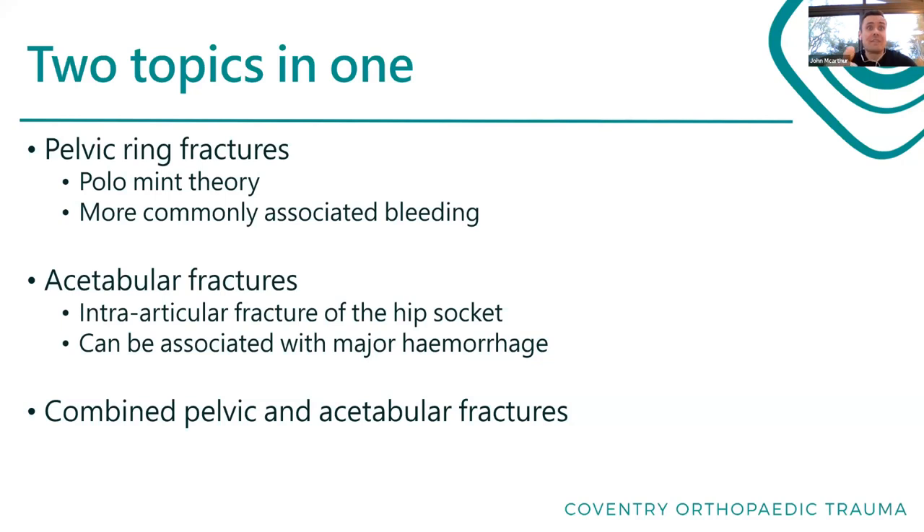Acetabular fractures are intra-articular fractures of the hip socket. They can still be associated with really serious bleeding, but they tend to be more associated with disability.